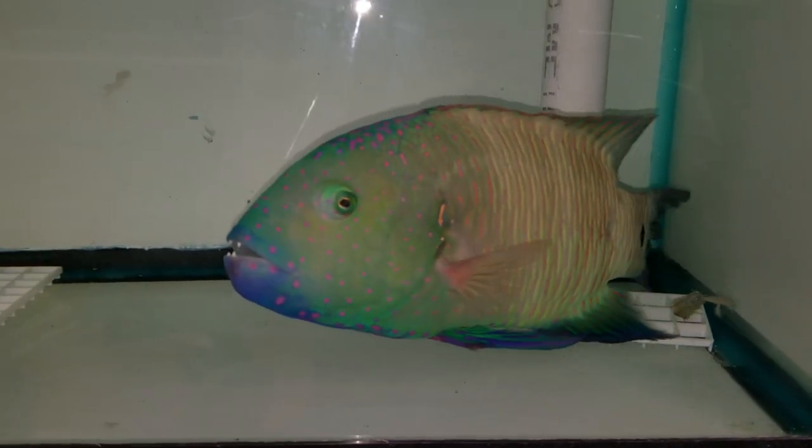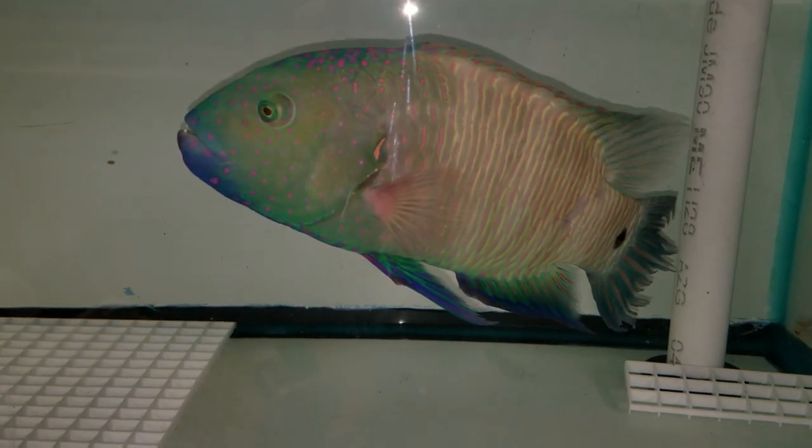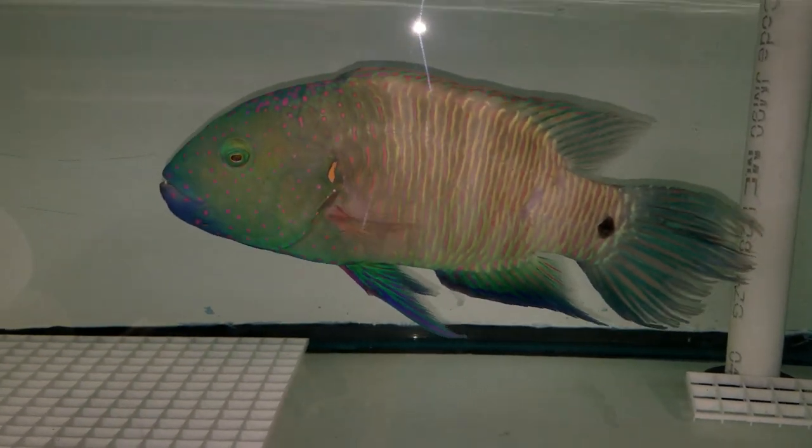Hey everyone, how you doing? It's Ed with The Reef Corner. We are updating a video on a Boomtail Wrasse, approximately 11 inches.